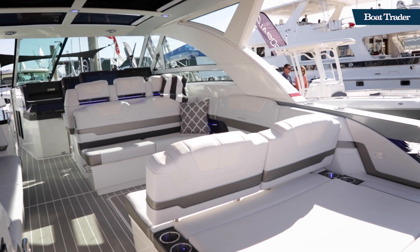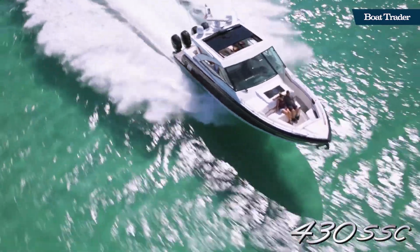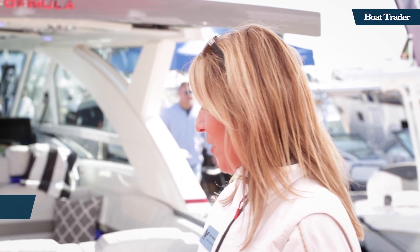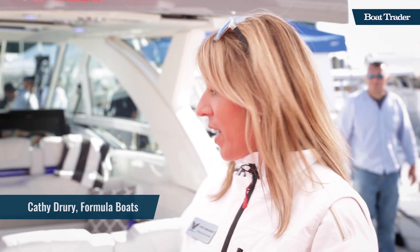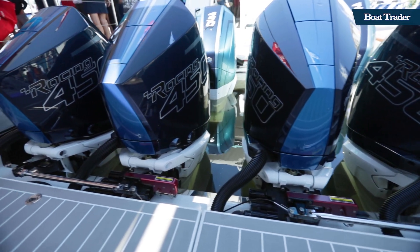I had the chance to catch up with Kathy Drury at Formula and she told us a little bit more about this boat. The top speed on this is about 71. We just unveiled the new engines — the Mercury 450R. It's a great engine package, quad outboards, and really gives a great ride and performance, which is what we're known for. It's our heritage and it's a beautiful boat — a lot of horsepower.